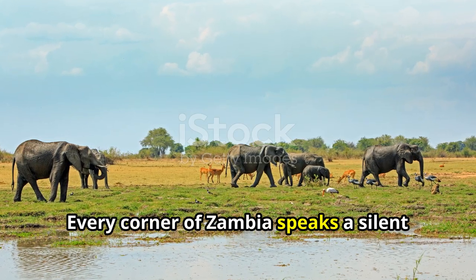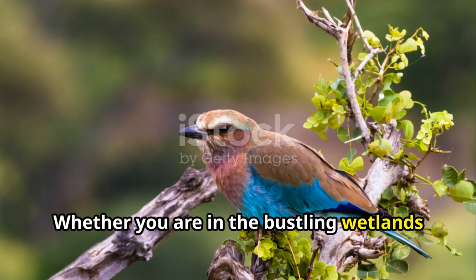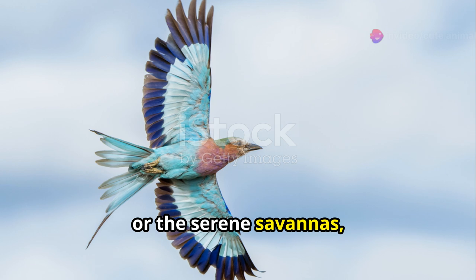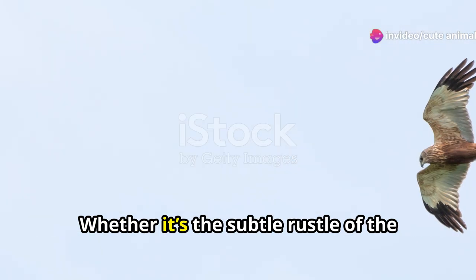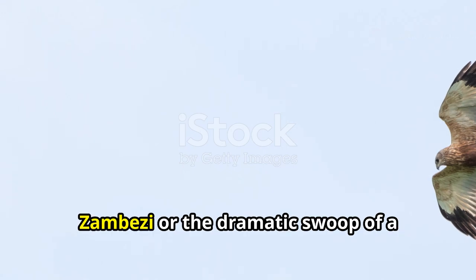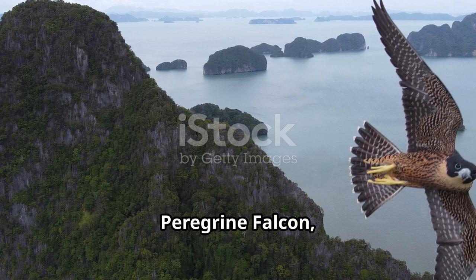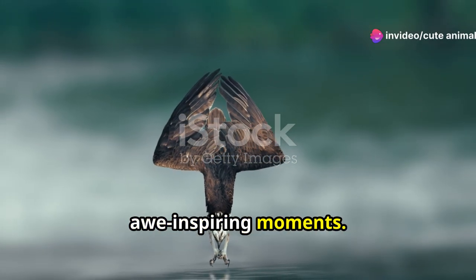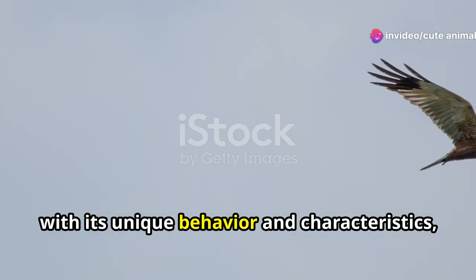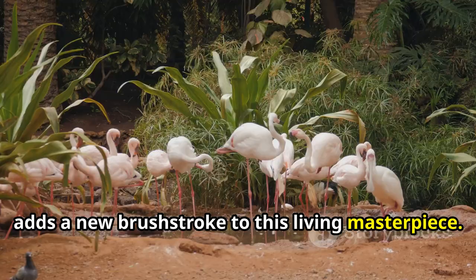Every corner of Zambia speaks a silent promise of discovery. Whether you are in the bustling wetlands or the serene savannas, there is always something new to see and learn — whether it's the subtle rustle of the black-cheeked lovebird in the lower Zambezi or the dramatic swoop of a peregrine falcon. Zambia's bird life is an endless canvas of awe-inspiring moments. Each bird, with its unique behaviour and characteristics, adds a new brushstroke to this living masterpiece.